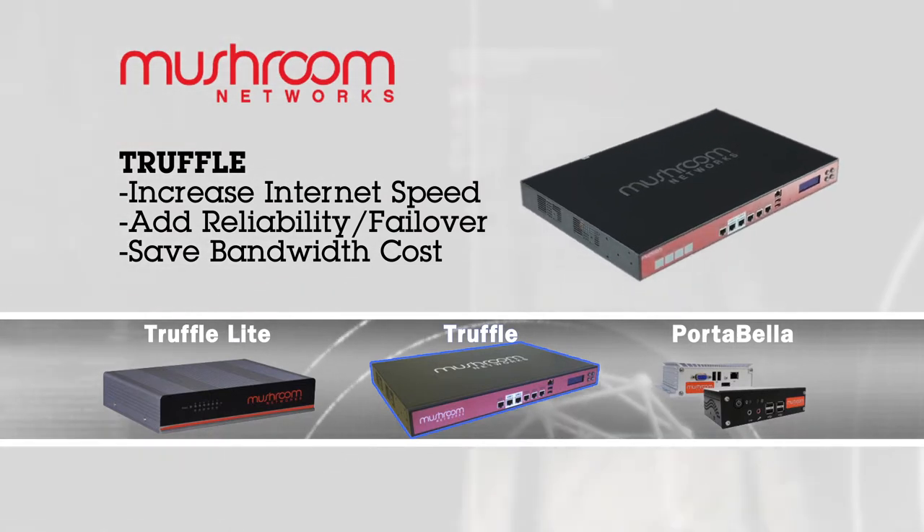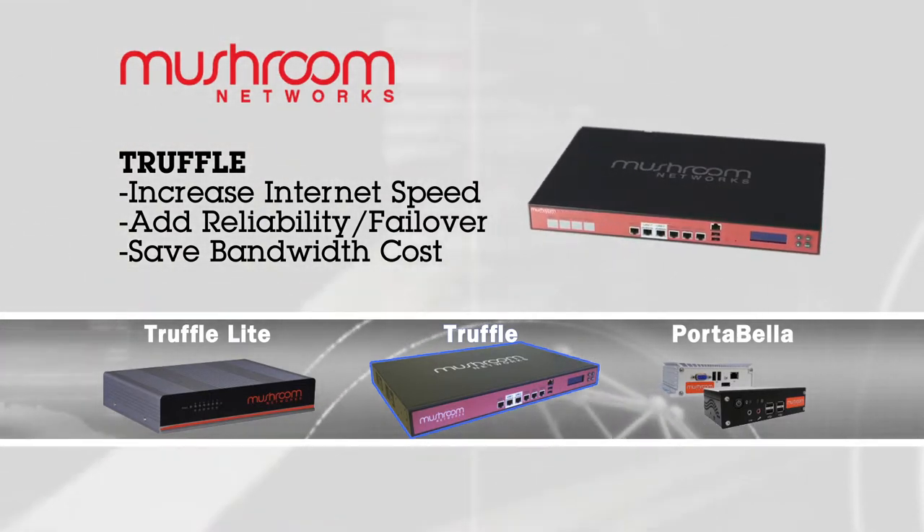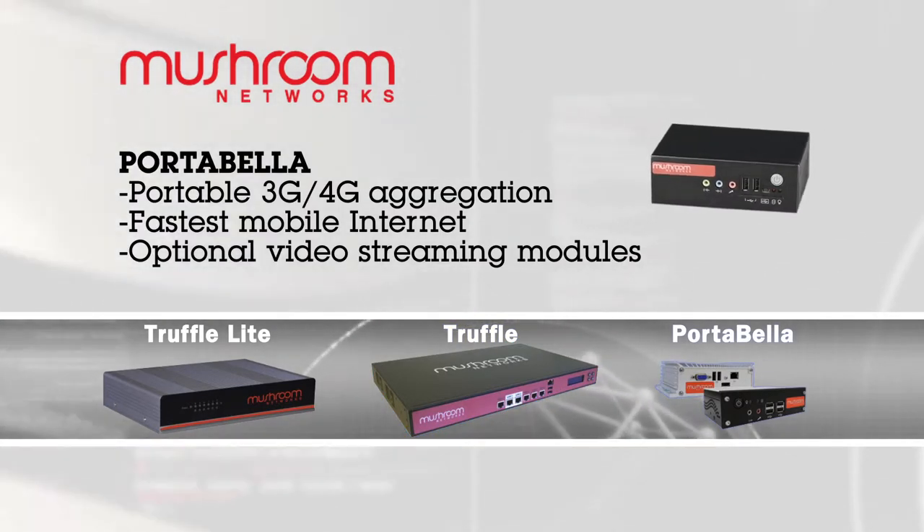For larger branch offices, we have the Truffle product line. It can go all the way up to 12 ports of internet lines, again with the 3G, 4G fail-over.